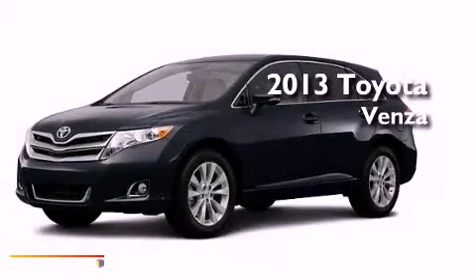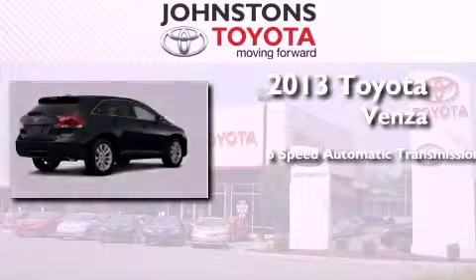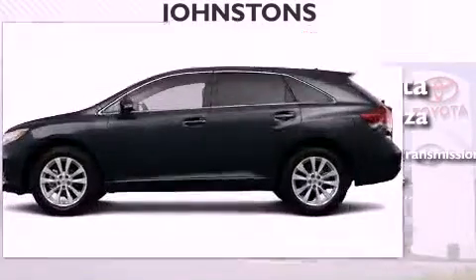This is a brand new 2013 Toyota Venza. This crossover has a 6-speed automatic transmission, a 3.5-liter V6, and all-wheel drive.